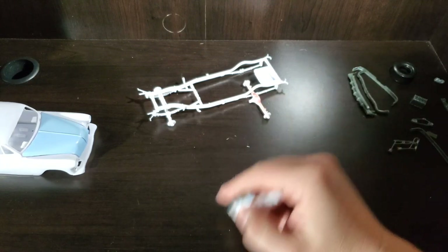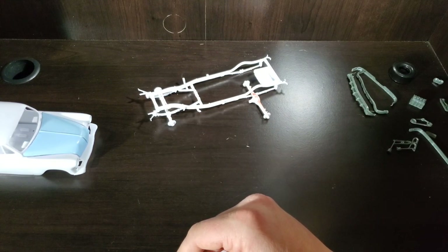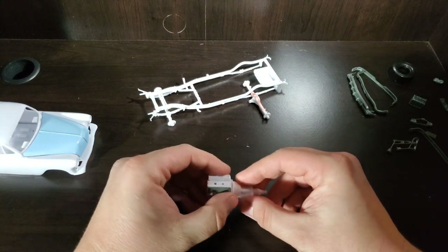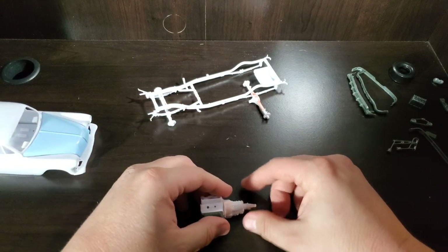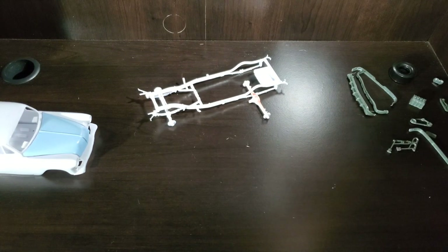I think that about does it for this project. We're about ready for paint on the frame, and then we can get that into a rolling chassis setup and start banging out the body. Let me reset here and we'll go over the next project.